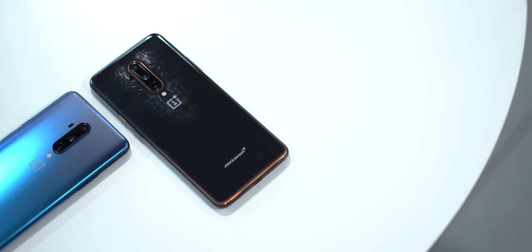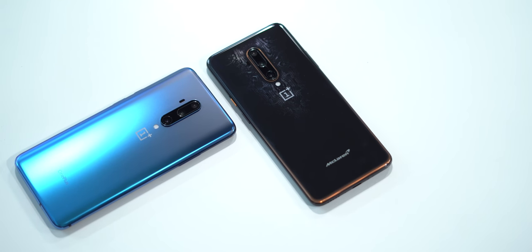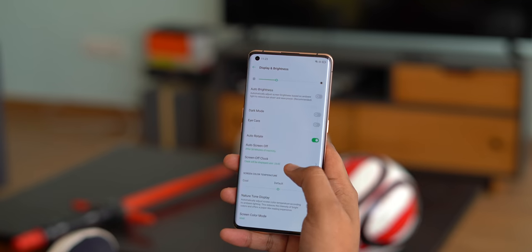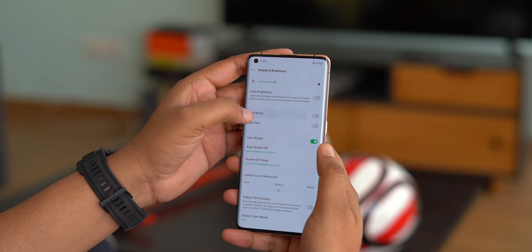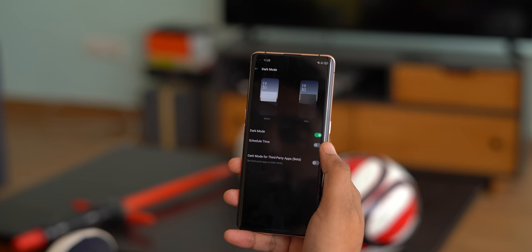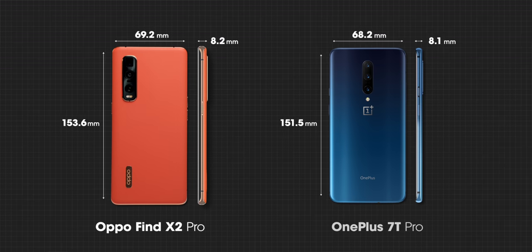On the design front, the OnePlus 8 Pro is rumored to be fixing the biggest issue everyone had with the OnePlus 7 Pro and 7T Pro — the big form factor. Take a look at the Oppo Find X2 Pro: it looks like the OnePlus 7T Pro, and while it isn't exactly compact, it's slightly narrower which makes holding it easier. Here are the dimensions of the Find X2 Pro and the OnePlus 7T Pro side by side — the width difference really makes a difference.